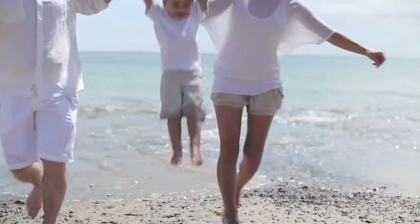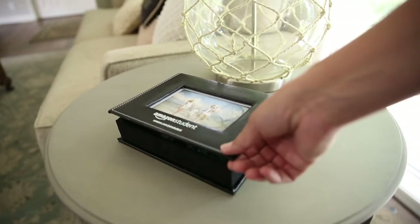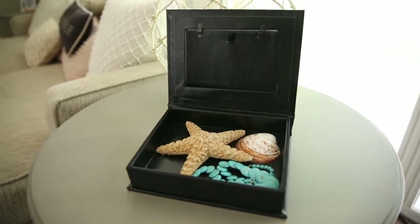Sometimes you just want to capture that special moment and keep it with you forever. Well now you can with a photo and memory box. This leatherette box holds a 4 inch by 6 inch photo on the lid, and inside is the perfect place for more photos or keepsakes, so you can revisit that special day anytime.